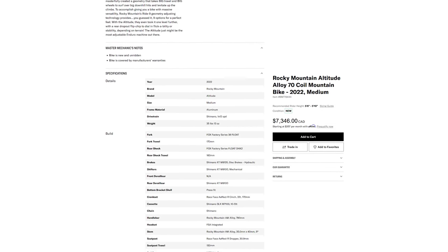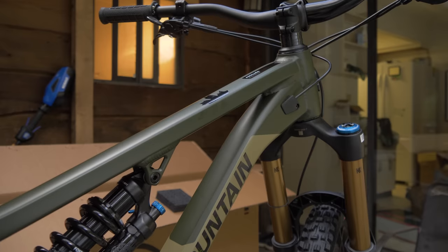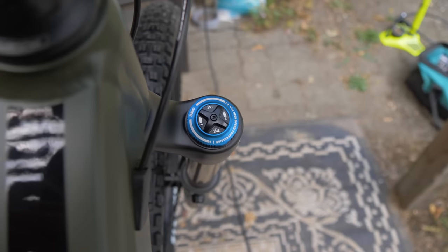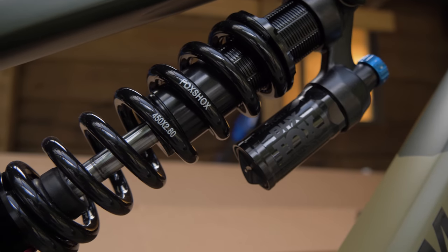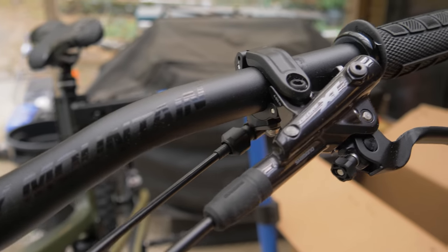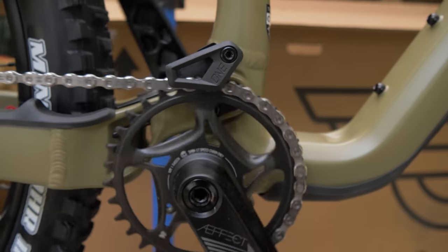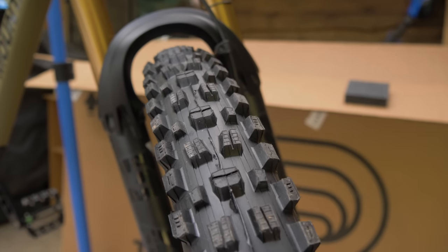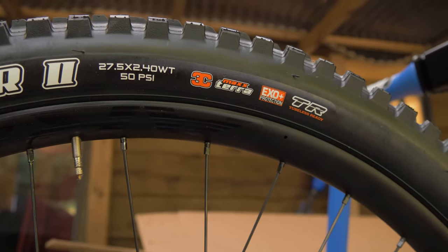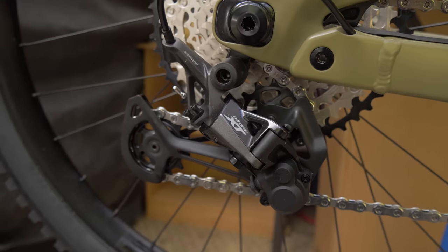The Altitude Alloy 70 weighs 35 pounds 13 ounces and comes in at $7,346 Canadian. The bigger sizes have 29er options but I'm going with 27.5. On this build we've got a Fox 38 Grip damper — probably my favorite part on the whole bike — and a Fox DHX coil. It's a size medium with a 780mm wide bar, though it only comes with a 150mm dropper post, which I'd prefer bigger. Tire set is an Assegai Max Grip front and DHR2 Max Terra rear, with Shimano XT brakes, derailleur, and shifter.